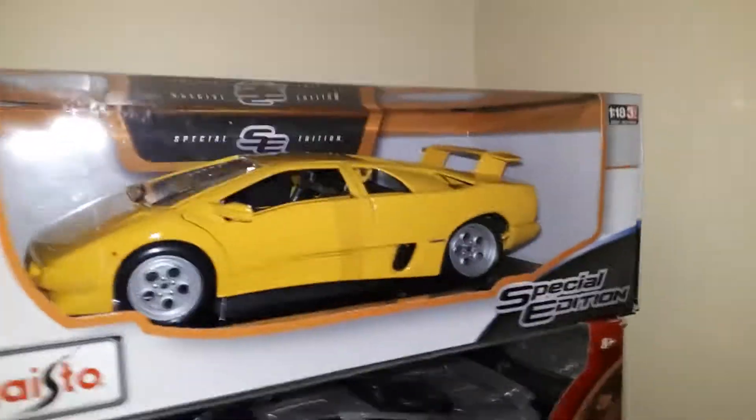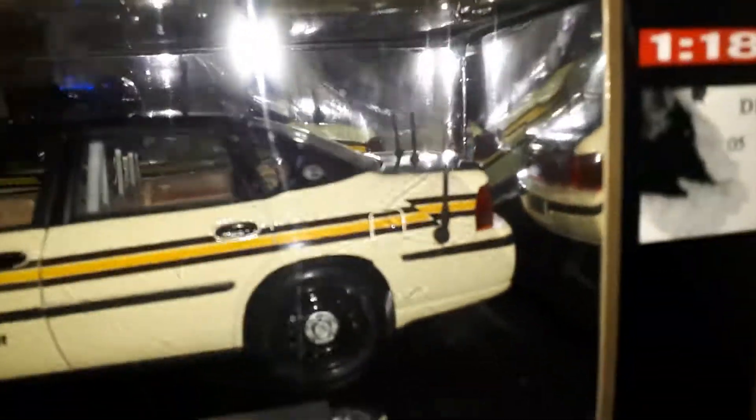I do love my diecast cars like many of us do. You know, it's like I say — if you can't own the real thing, it's always nice to look at it whatever way you can.